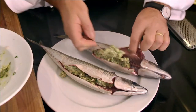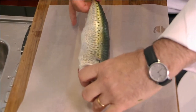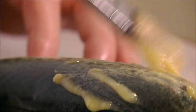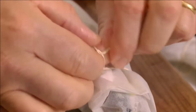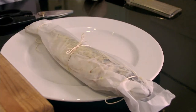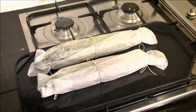I stuff the clean cavity of two mackerels with this delicious herb butter, and place the fish on large squares of baking paper. Brush the mackerel with melted butter before wrapping each fish neatly with the baking paper. I make sure I tie both ends and the center well with kitchen string. I place the two parcels on a hot metal plate and cook for about five minutes. This is a wonderful way to cook fish.